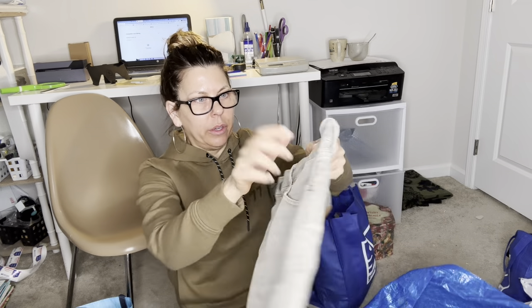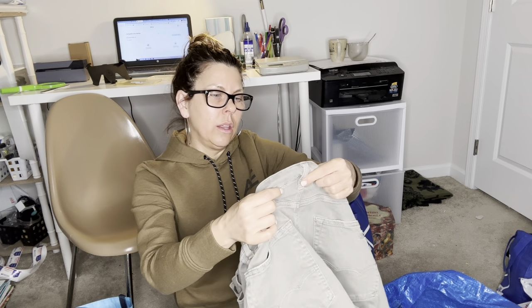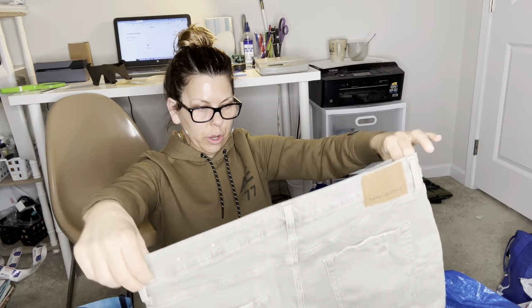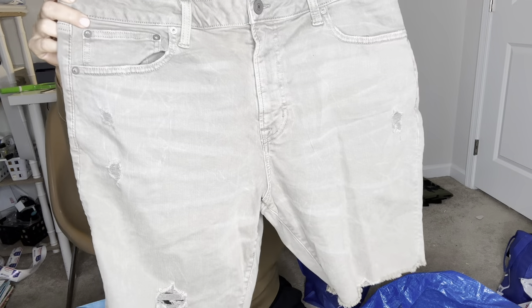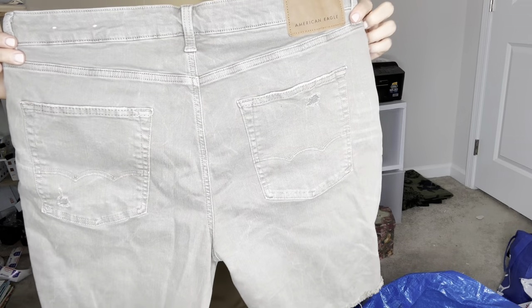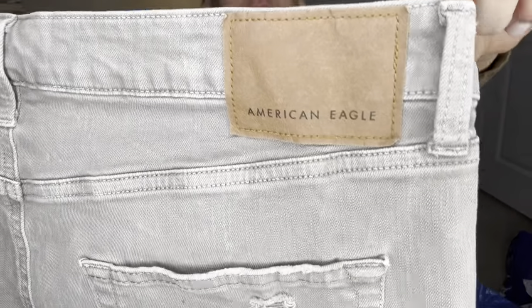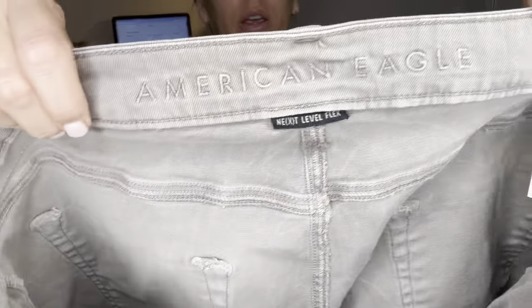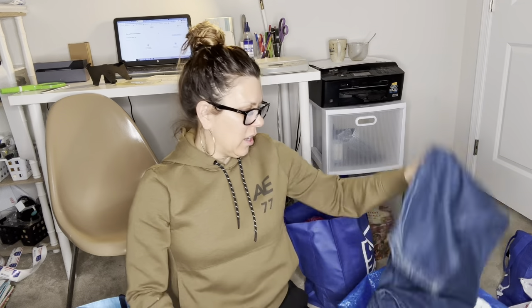These few items were from that little park store. These were a dollar — American Eagle size 36 men's shorts, 'Next Level Flex,' which are good. Kind of a khaki color with some distressing. Very cute, very good condition, no stains, and they're newer because they don't say 'Outfitters' and have that raw hem. I'll definitely get my $30.